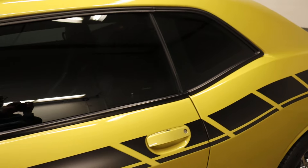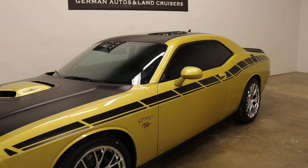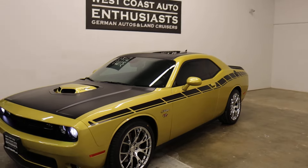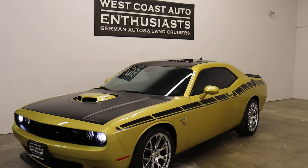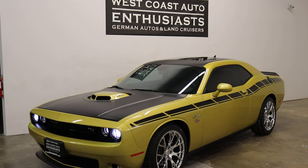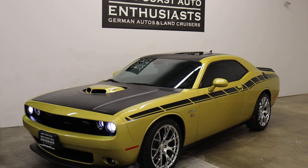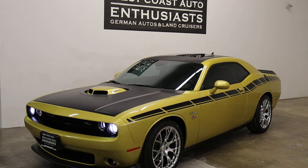We can finance it through Cuddle, and we can put an extended warranty on it out to 100,000 miles. We welcome trades. I'd be glad to answer any questions about the Carfax or the car itself. You can reach us at 503-227-2354. Thank you for visiting West Coast Auto Enthusiast.